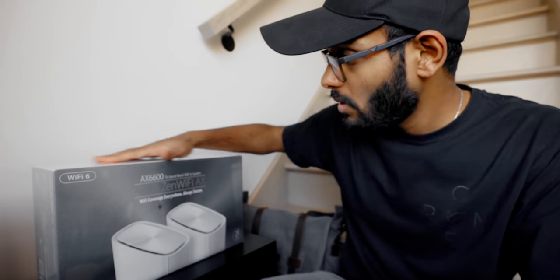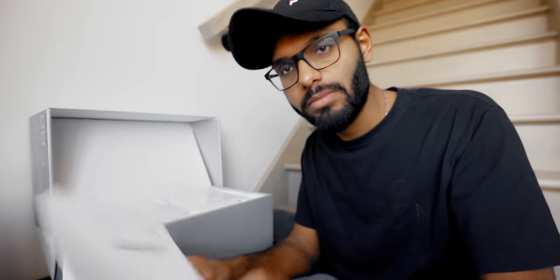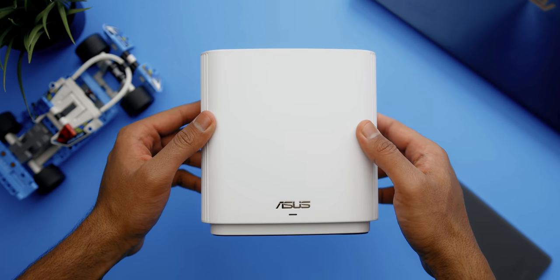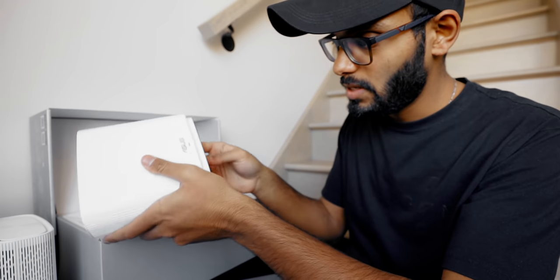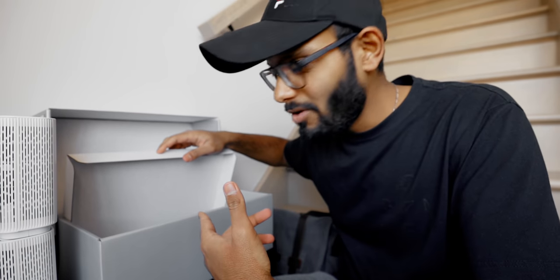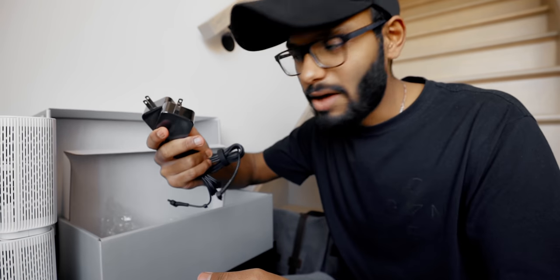It's time to upgrade to the Asus Zen Wi-Fi AX. This is the two-pack variant — a mesh system — but I'm going to run tests with just a single node first to see how much stronger Wi-Fi 6 actually is. Unboxing: there's a toll-free support number, a quick start guide, and two beautiful router modules. The packaging is very clean — it reminds me of unboxing a motherboard. We also get power supplies for both routers and an ethernet cable.